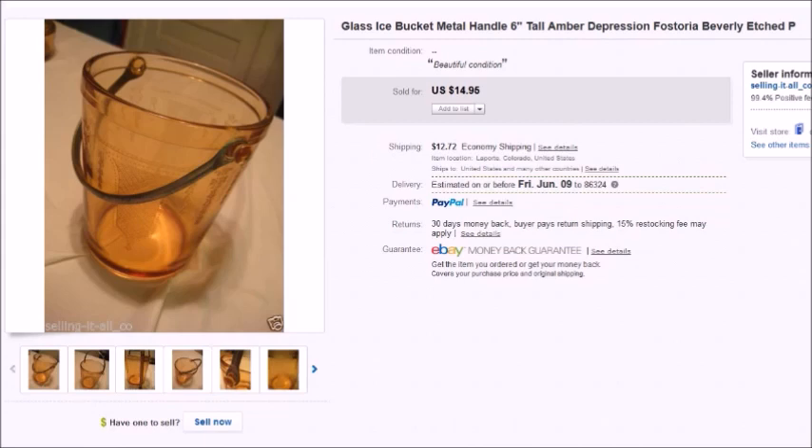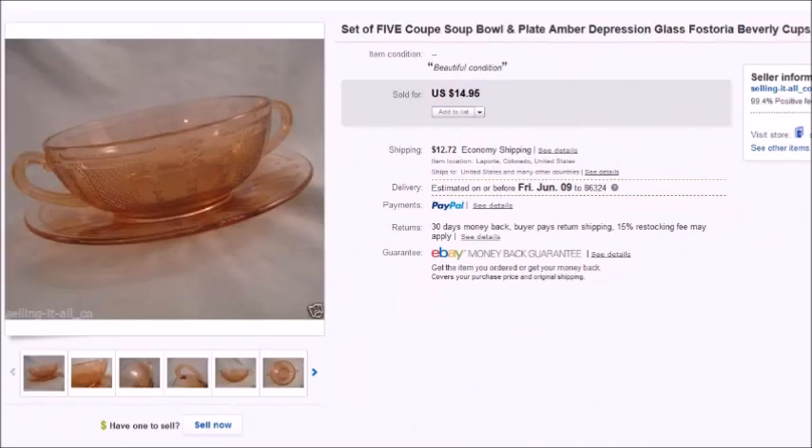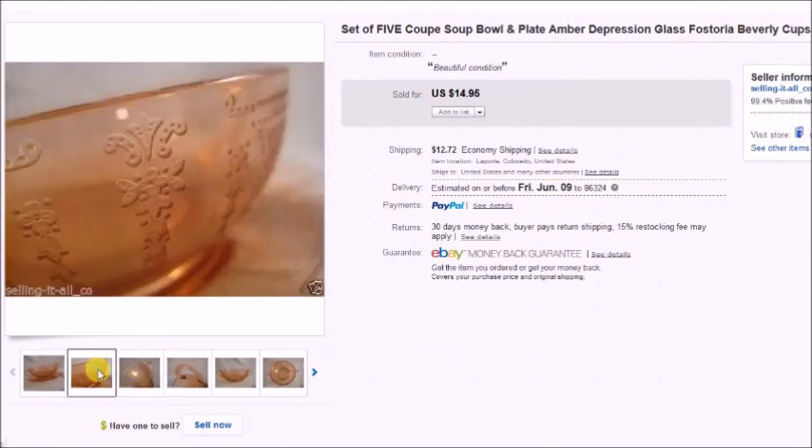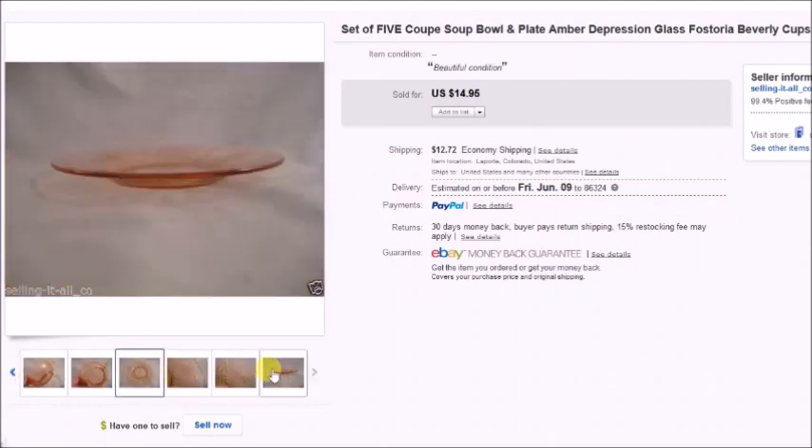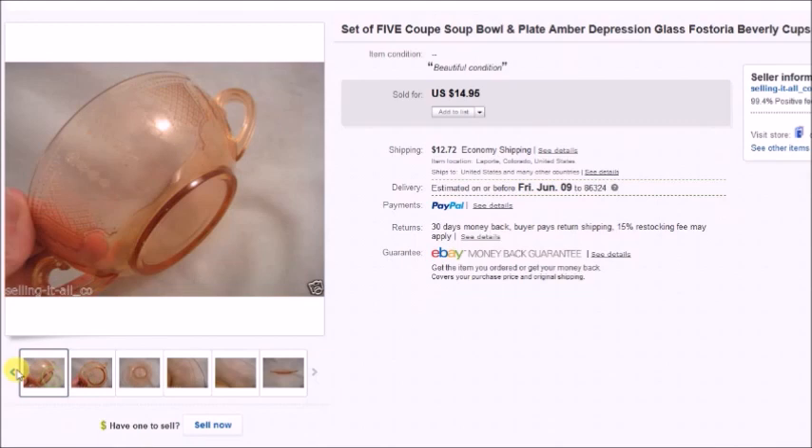Here's some depression glass that sold — this glass ice bucket sold for $15 plus shipping, so my profit was $10.43. I had bought more than 40 pieces at an estate auction and just had a few pieces left, so I lowered the prices to get rid of them. I also sold a set of five soup bowls for $15 in the same pattern called Beverly. My profit on the soup bowls and saucers was $13.16, and I'm glad to finally be done with all of it after a couple of years.